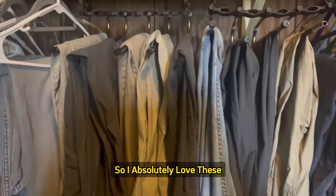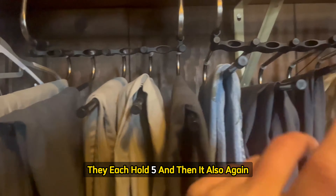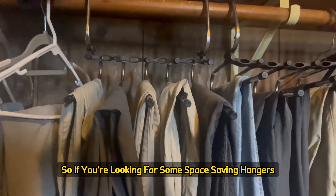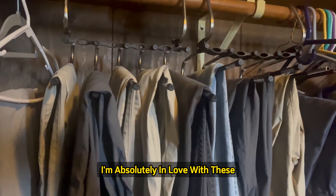So I absolutely love these. They each hold five, and it comes in a two-pack. So if you're looking for some space-saving hangers, I highly recommend these.